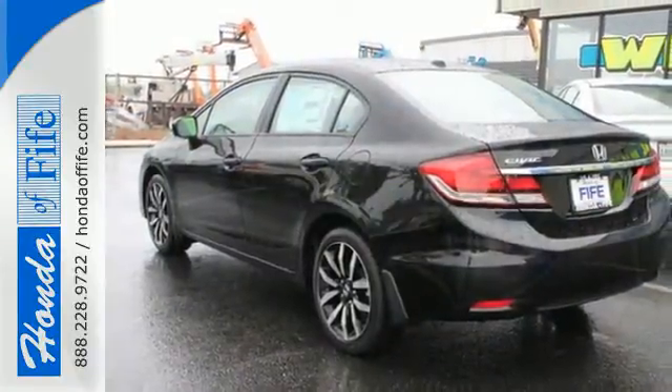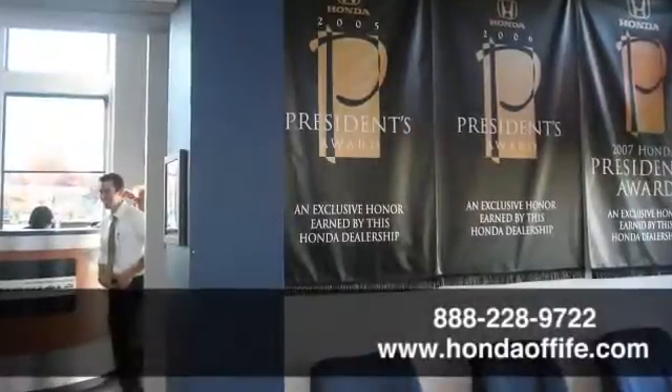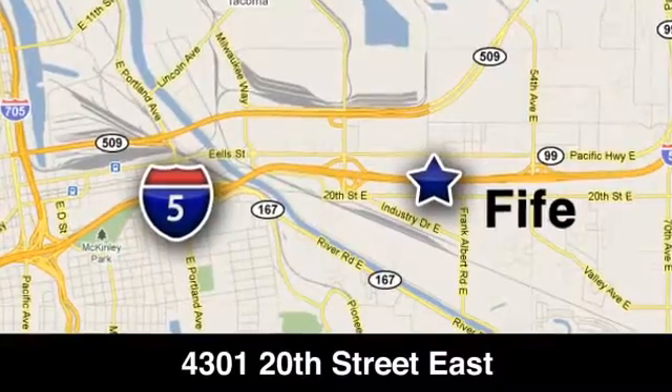Drive yours home today. Call, click or stop in to Honda of Fife today. We're conveniently located at 4301 20th Street East in Fife, Washington right on I-5.